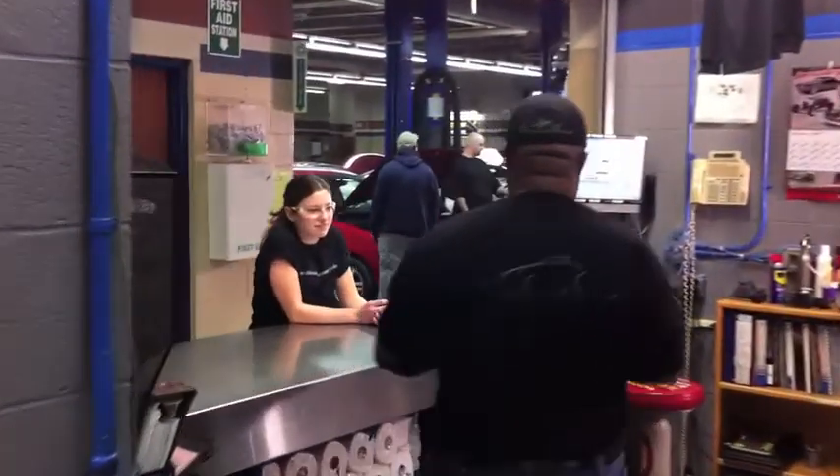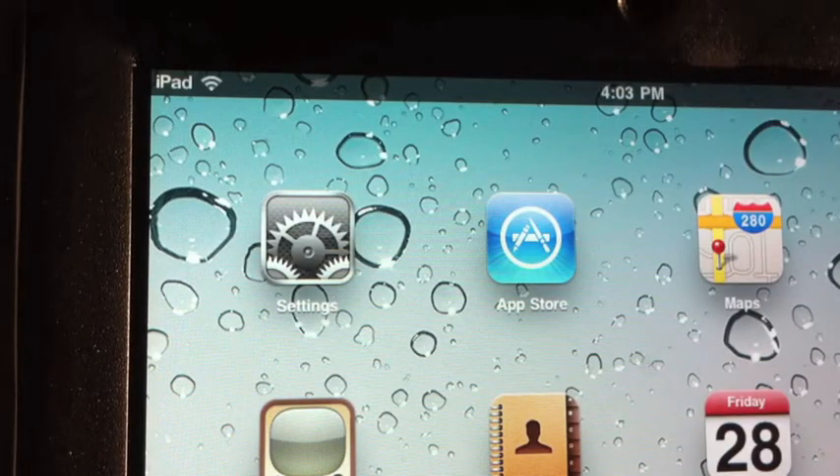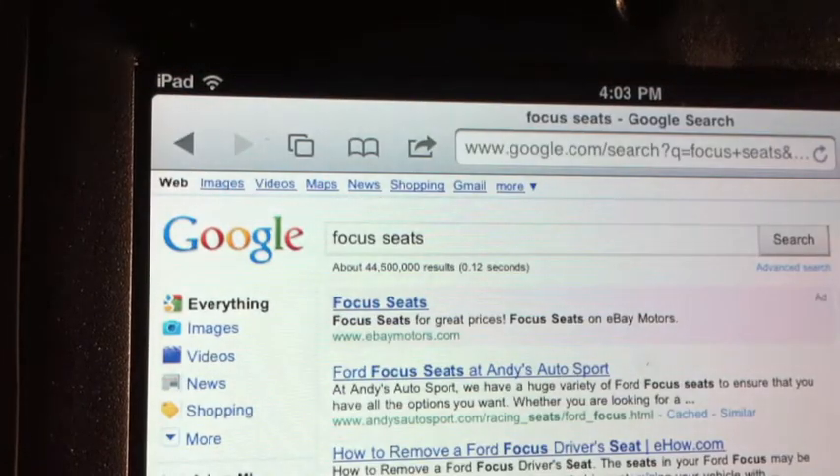When considering cost, iPads can sometimes be less expensive than other tools while processing information much faster. And with a wireless connection, reference information from the internet is right at the student's fingertips. Using technology in the labs and classrooms is just one way WCC is innovating the student learning experience.